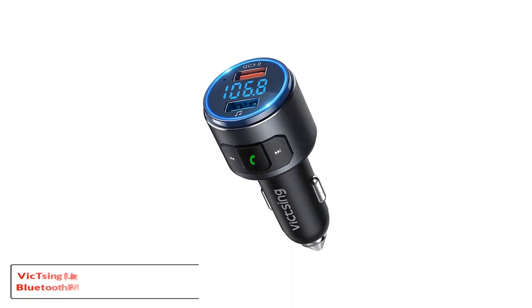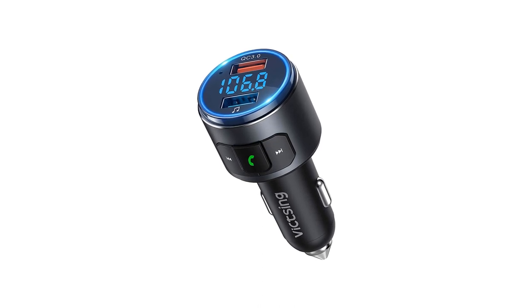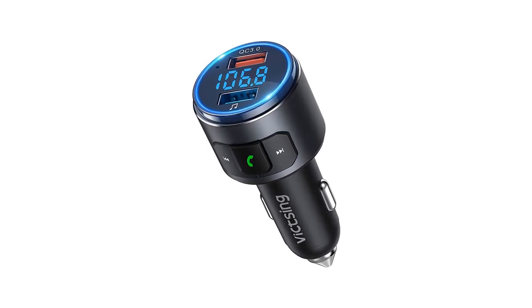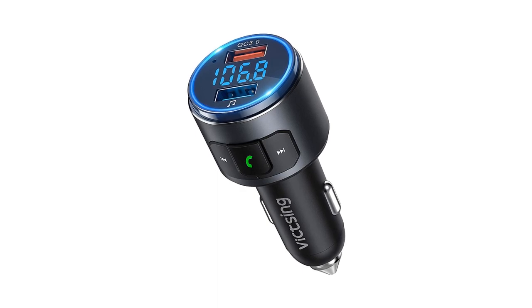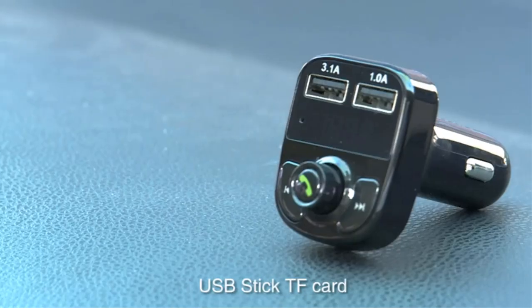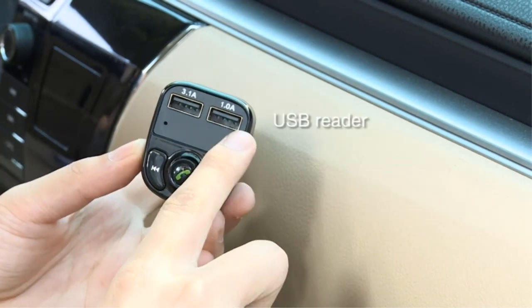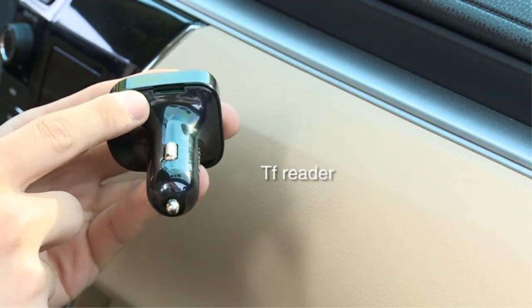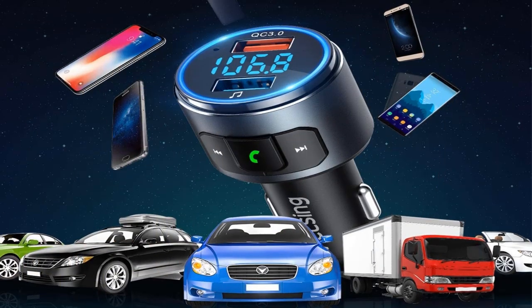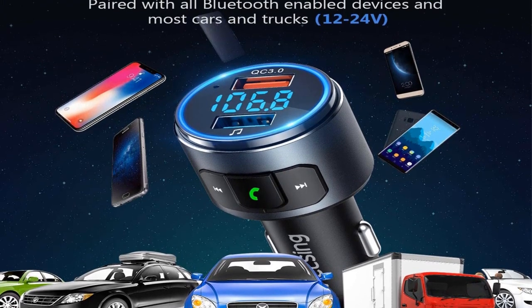Number three: Vixing Upgraded Version V5.0 Bluetooth FM Transmitter for Car. This transmitter from Vixing offers a nice large screen for easier control. Just like the previous model, it comes with two charging ports and three music play modes. Furthermore, it also comes with a power on/off switch which saves the battery so you don't have to remove it from the car. It is also compatible with a wide range of devices.